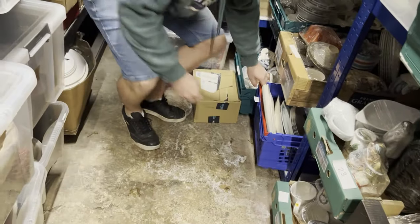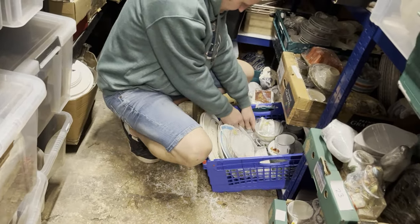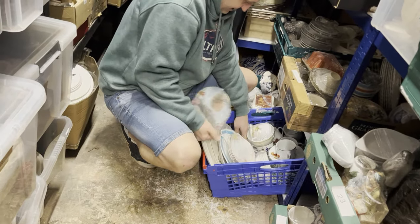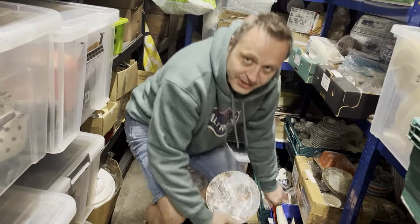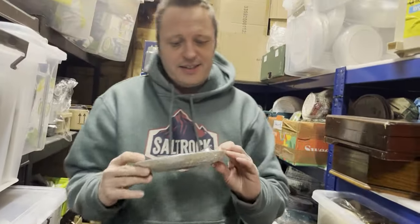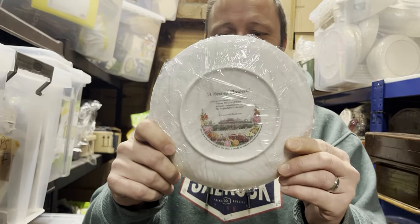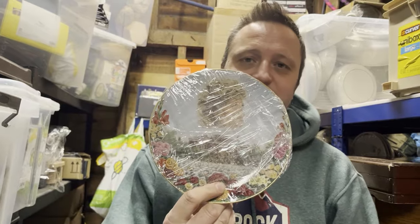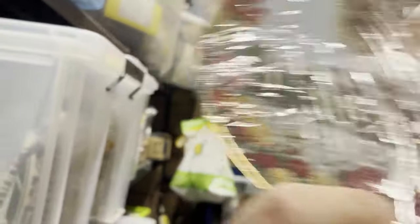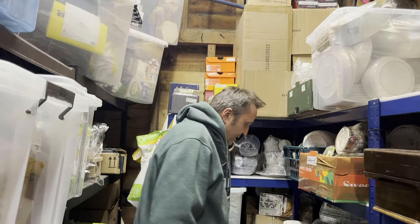Crate 12 — the Princess Diana plate. I wonder if this sold because the new series of The Crown has just been released on Netflix. It sold for £9.99 on Etsy and cost 93p — auction fodder. Sadly a Diana and Charles wedding plate did go in the skip the other day.